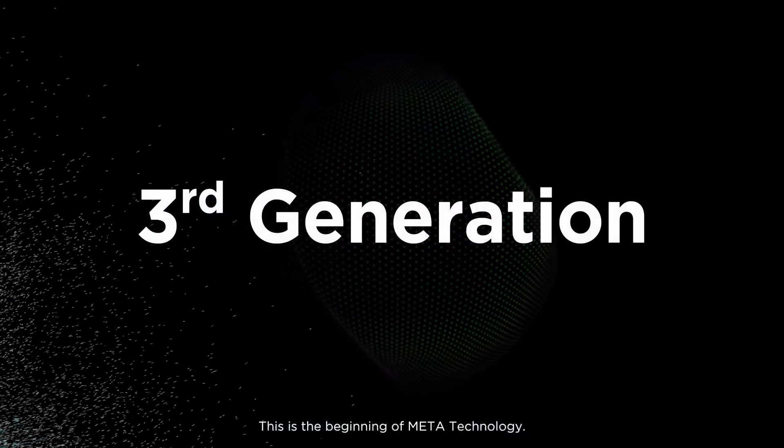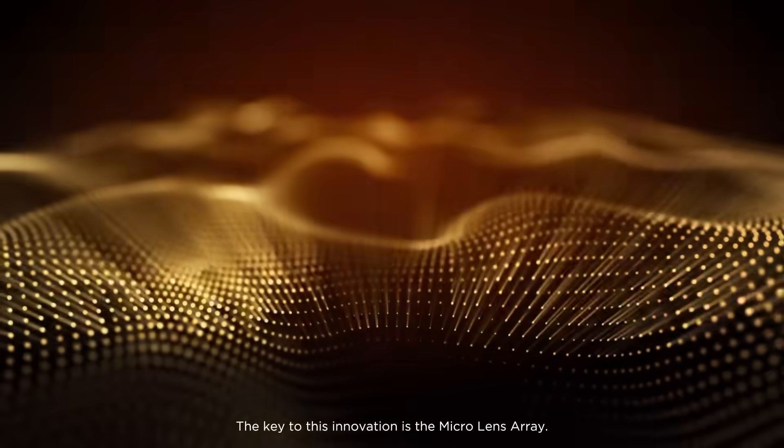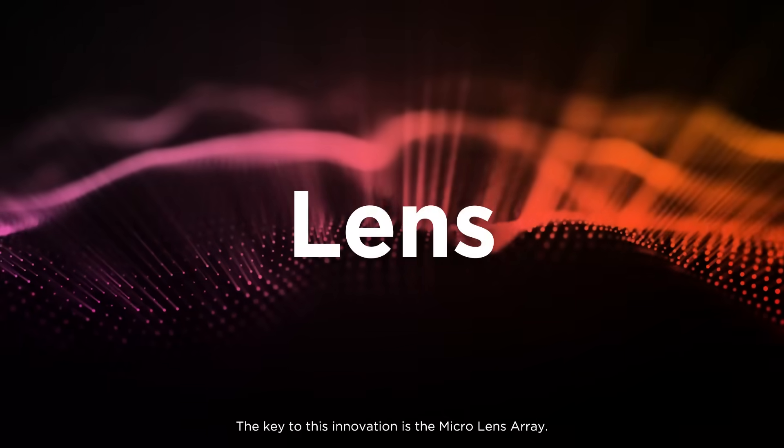This is the beginning of meta-technology. The key to this innovation is the Micro Lens Array.